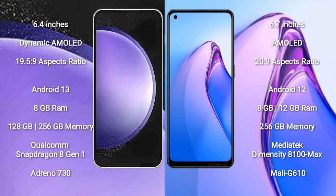Samsung Galaxy S23 FE runs on the Android 13 operating system. Oppo Reno 8 Pro runs on the Android 12 operating system. Samsung Galaxy S23 FE comes with 8GB RAM and 128GB or 256GB internal storage.